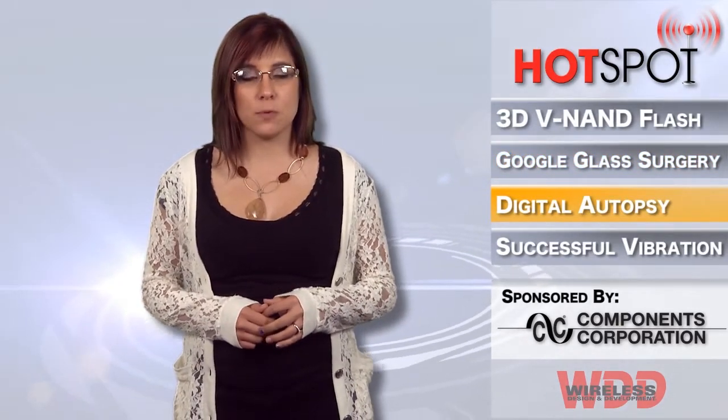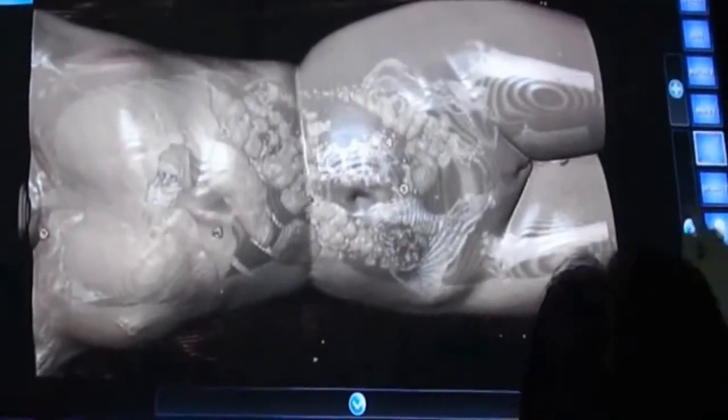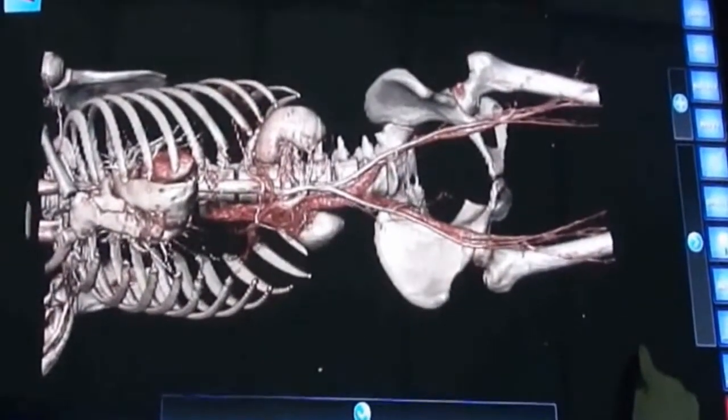A Malaysian entrepreneur wants to replace the centuries-old traditional knife-bound autopsy with a scanner and a touchscreen computer. This digital autopsy has the potential to speed up investigations and reduce the stress on grieving families while placating religious sensibilities.